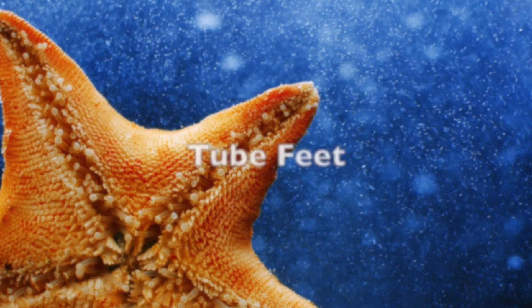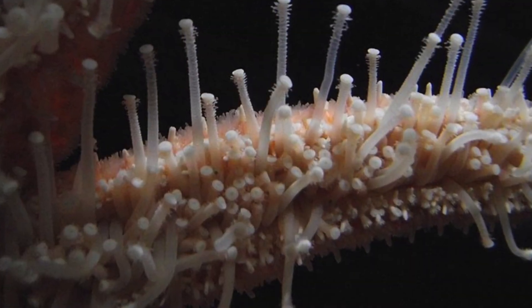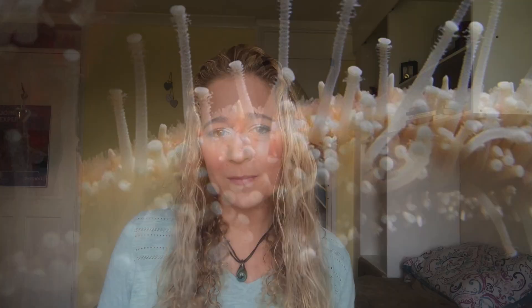So how exactly do starfish move? Well, they have tube feet - and lots of them. There are hundreds of tube feet on the bottom of starfish and these are filled with seawater. Tube feet not only help starfish move around, but help them hold on to their prey, which includes clams and mussels.